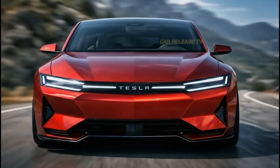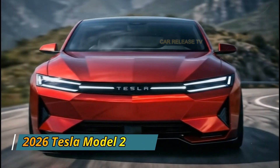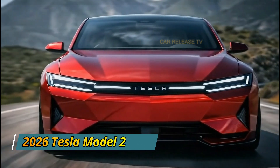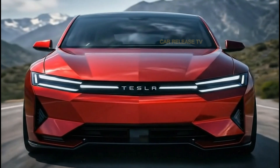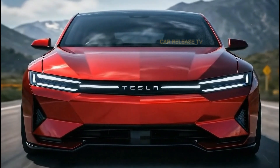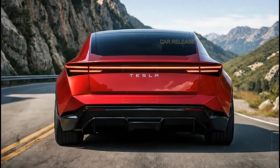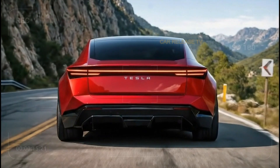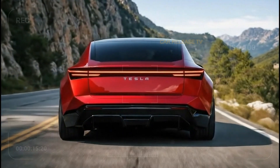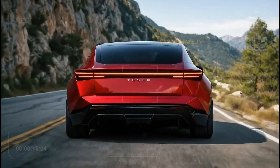While Tesla hasn't officially confirmed all specs yet, industry expectations suggest the Model 2 will offer a range of around 400 to 450 kilometers on a single charge — more than enough for daily commuting and weekend trips. Acceleration is expected to be quick, as you'd expect from any Tesla. Even in its base version, the Model 2 should feel responsive and fun to drive, especially in city traffic.